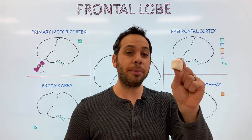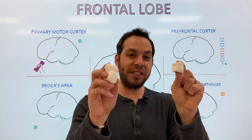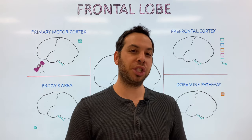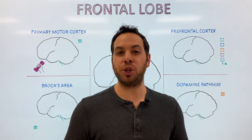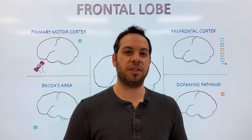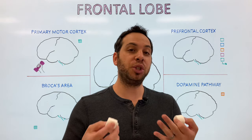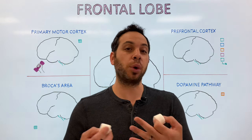You have two choices. You can eat a marshmallow now, or wait 15 minutes and get two marshmallows. This was a question posed to young children in a famous study at Stanford University a few decades ago. The purpose of this study was to understand delayed gratification, the ability to wait and resist the temptation for a later reward.